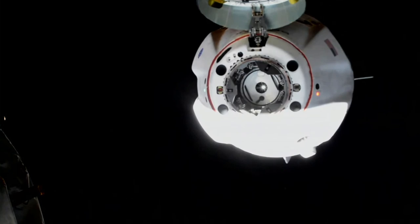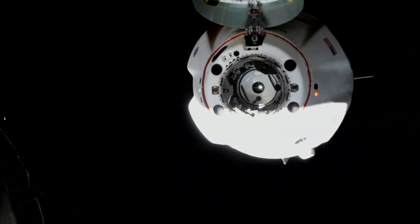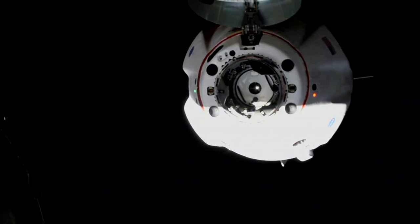You can see much more clearly the hinge mechanism for the nose cone. Those four black circles are the four bulkhead Dracos, not to be used at this time. And then of course the petals of the soft capture system.